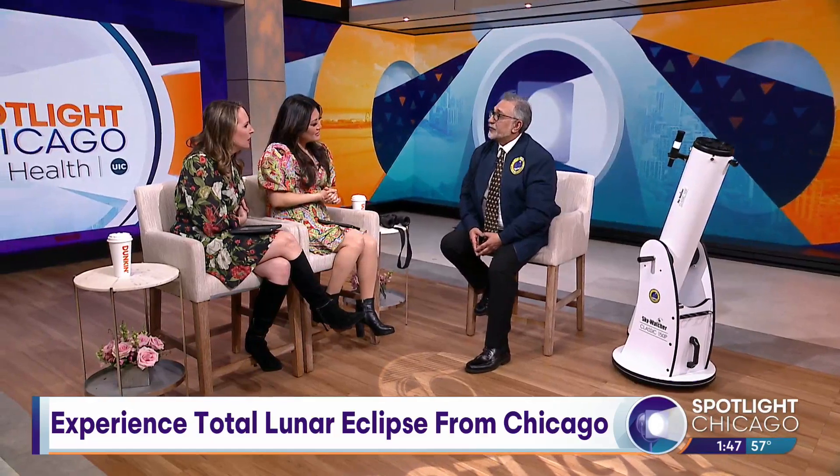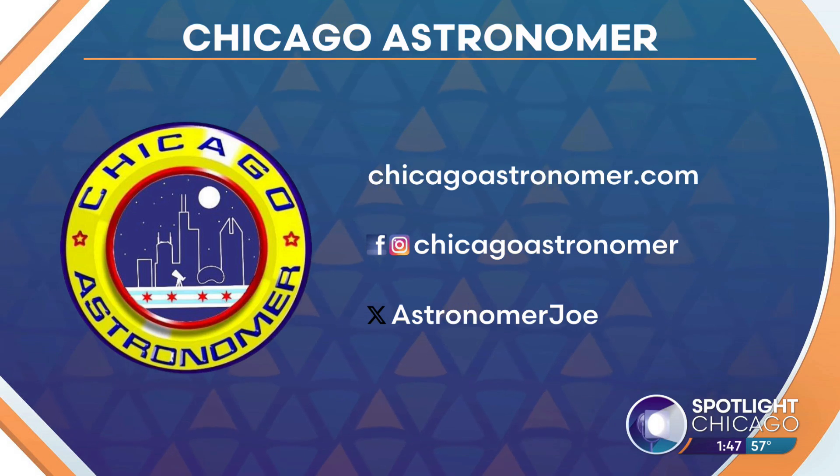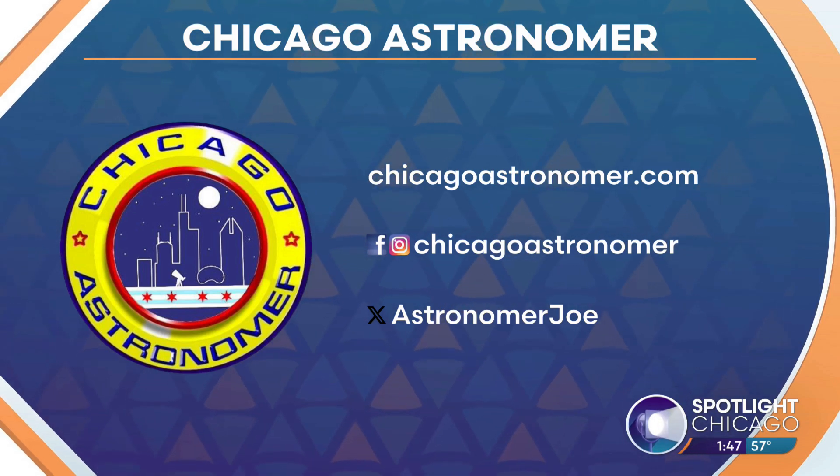Do you have any events coming up you want to let people know about? We have a busy schedule at Chicago Astronomy — we'll be in parks throughout the city, and we are now becoming the astronomer for Evanston Township. Just look us up: Chicago Astronomer. All roads lead to me. For more information, head to ChicagoAstronomer.com. You can also find him on the socials, and we'll all be up in the middle of the night.